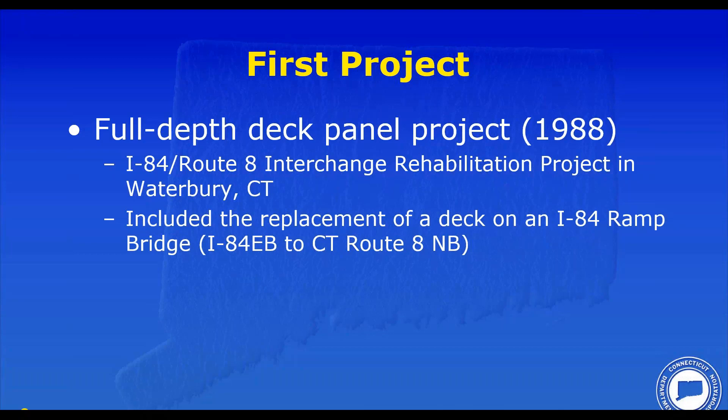Thanks, Tim. Tim and I were both junior engineers in the 1980s working in this bridge program. It was an exciting time to be working at a DOT when we literally increased the number of bridges we were designing each year from something like 10 to over 300 per year. It was an exciting time and we had some exciting projects.